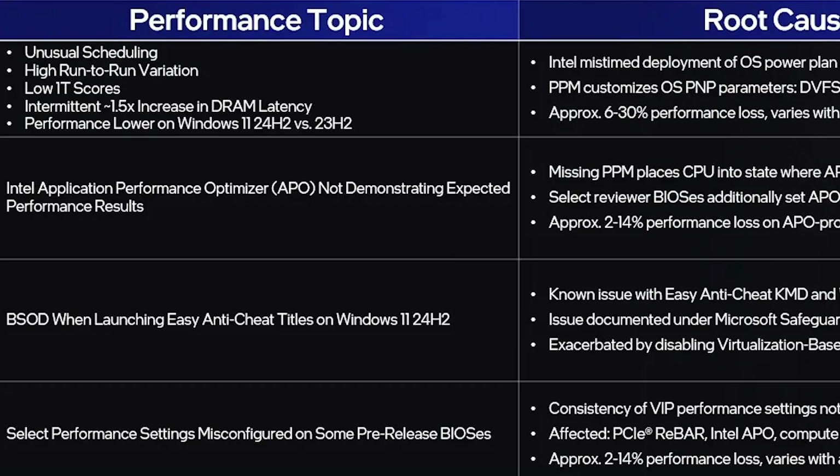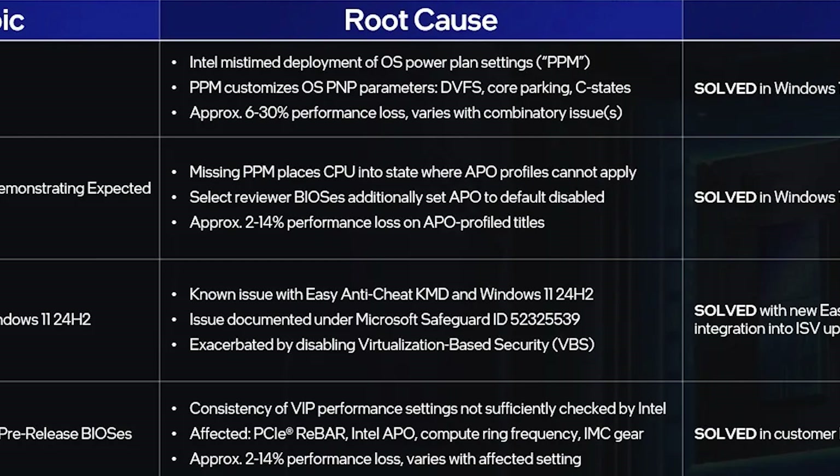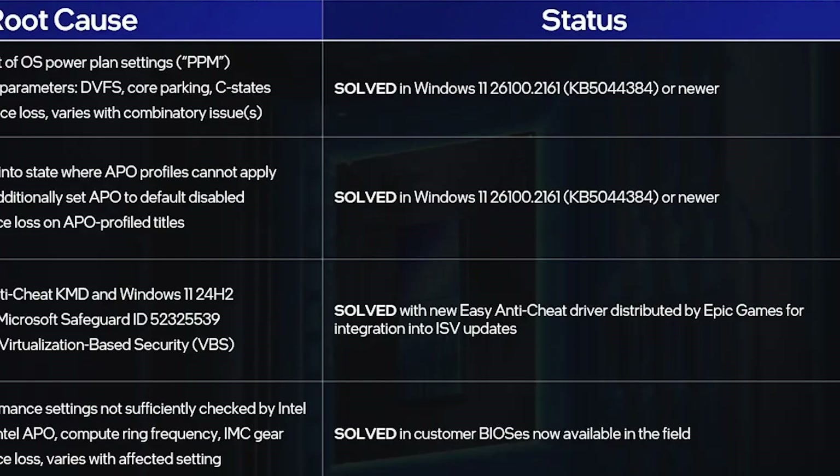Next, Intel's Application Performance Optimizer (APO) wasn't delivering expected results. The root cause was missing PPM configurations, which placed the CPU into a state where APO profiles couldn't apply, resulting in a 2–14% performance loss on APO profile titles. This issue was also resolved in the same new Windows 11 update as the first issue.